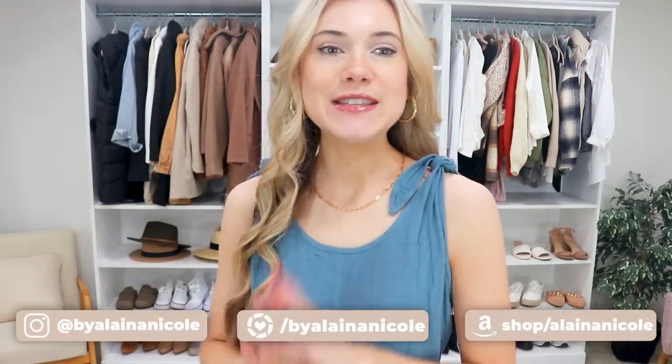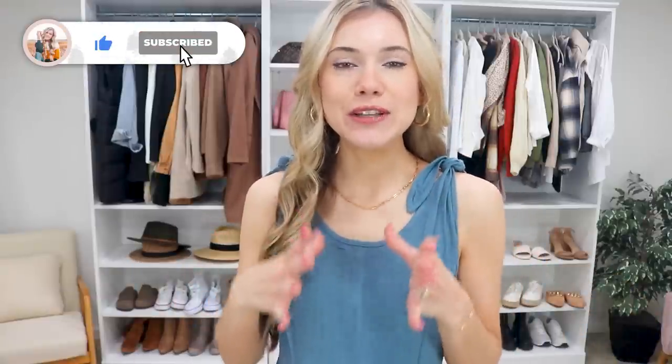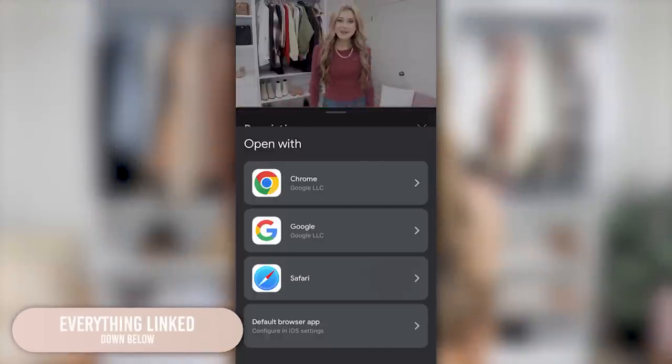One of my favorite things to do is test out affordable clothing items — Amazon fashion, Amazon home items. I'm super excited for this video because there are tons of really great summer basics: dresses, white blouses, shoes, jewelry, accessories. Make sure to stay tuned to the end so you don't miss anything. I'll have everything linked down below in the description box in the order I've shared them, so it'll be super simple to shop all of these adorable looks.